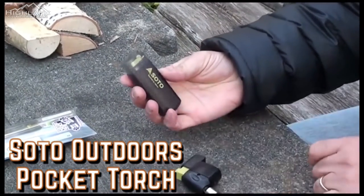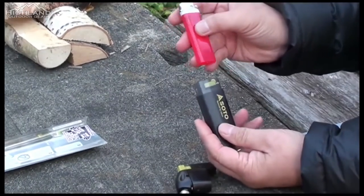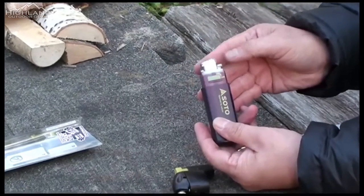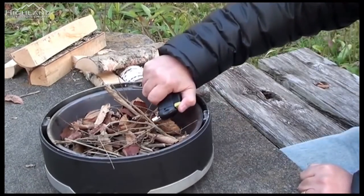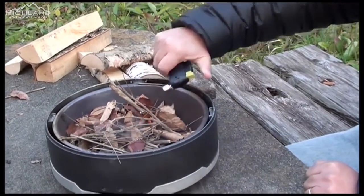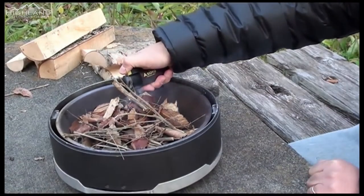Soto Pocket Torch. It's crucial to be able to start and maintain a campfire, but it doesn't have to be difficult, especially if you have a Soto Pocket Torch on hand. This tiny device burns a simple disposable lighter as fuel, but it may increase the lifespan of the lighter by 60% while also producing a flame that can reach several thousand degrees in a windproof environment. Although it's not a crucial piece of equipment, after using one you'll wonder how you ever got along without it. Available on Amazon for just $19.95.